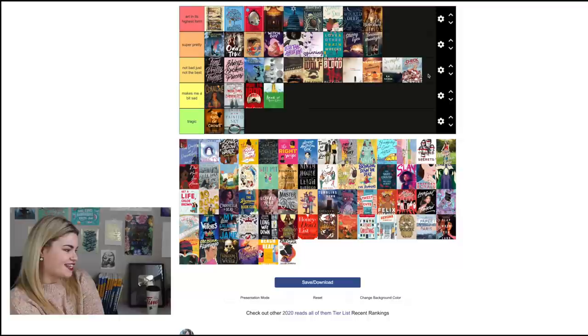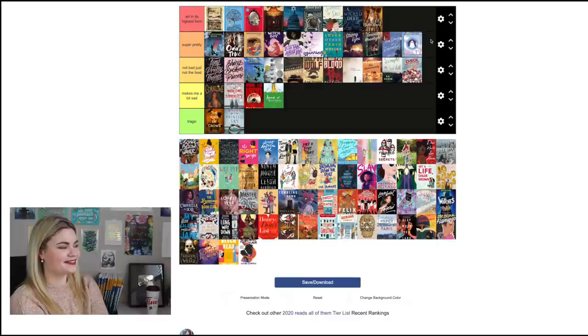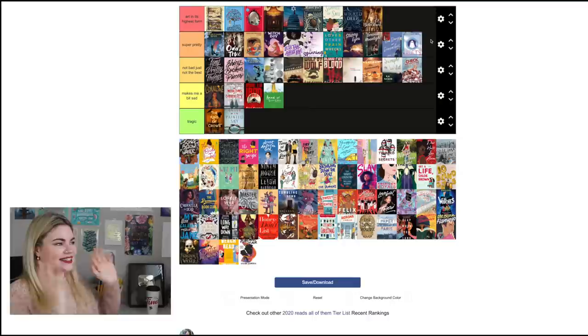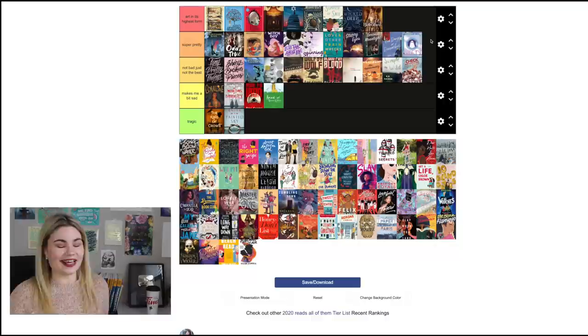One Day in December by Josie Silver goes in 'Super Pretty,' but kind of at the lower end. You get the gist of the story but it doesn't blow me away. Sheets by Brenna Thummler I actually think is 'Super Pretty' — it's a really cute cover. My favorite part is that the graphic novel is set at a laundromat and the ghosts in this world are sheets, and I think they just nailed that on the cover.